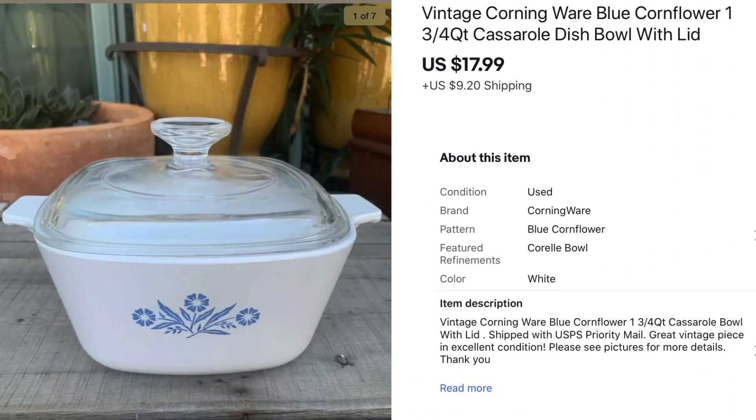This is a vintage Corningware in the blue cornflower design. I picked it up at a Goodwill for $5, it didn't sit very long, and it sold for $17.99.